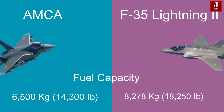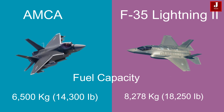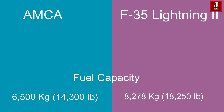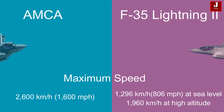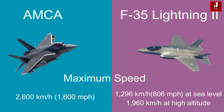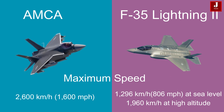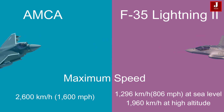The AMCA has a fuel capacity of 6,500 kilograms (14,300 pounds), while the F-35 carries a slightly higher fuel capacity of 8,278 kilograms (18,250 pounds) of internal fuel. The AMCA can achieve a higher maximum speed of 2,600 kilometers per hour (1,600 miles per hour), whereas the F-35A reaches a maximum speed of 1,296 kilometers per hour (806 miles per hour).